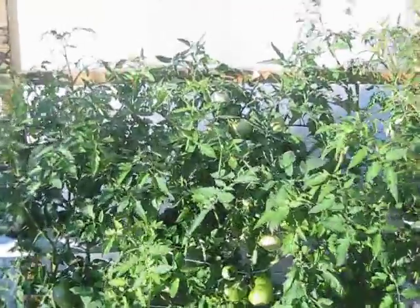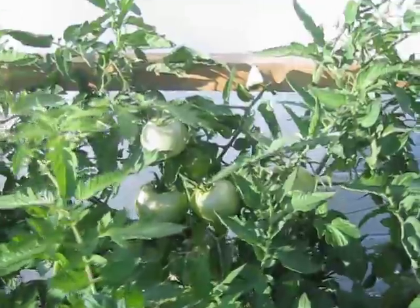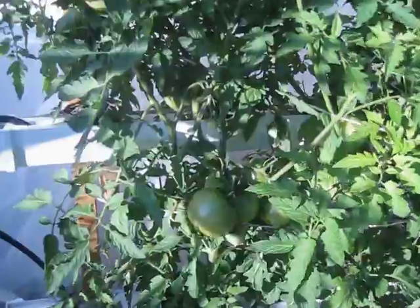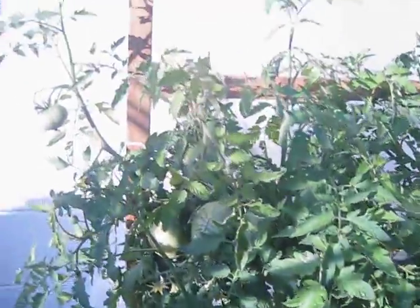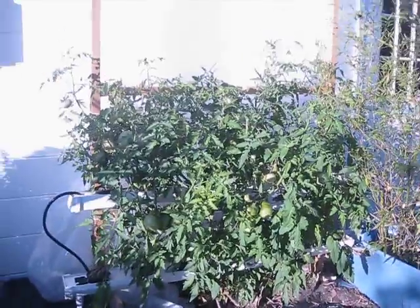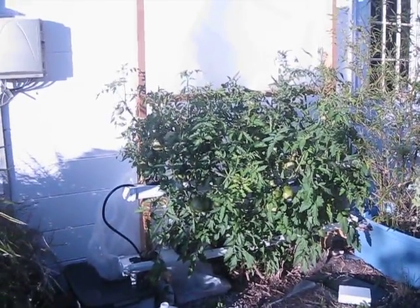Tomatoes, a mix of some homestead. It will be red and some purple Cherokee heirloom on that two-layer, five-foot wide.